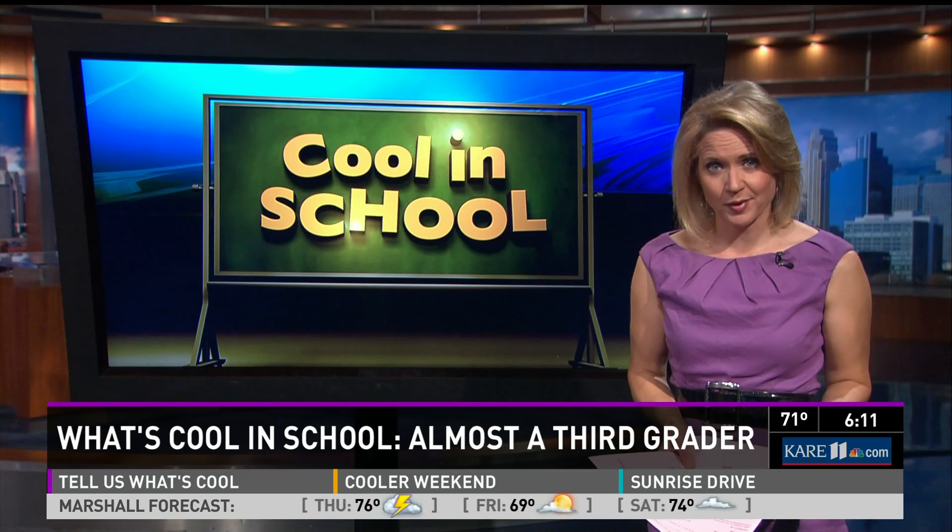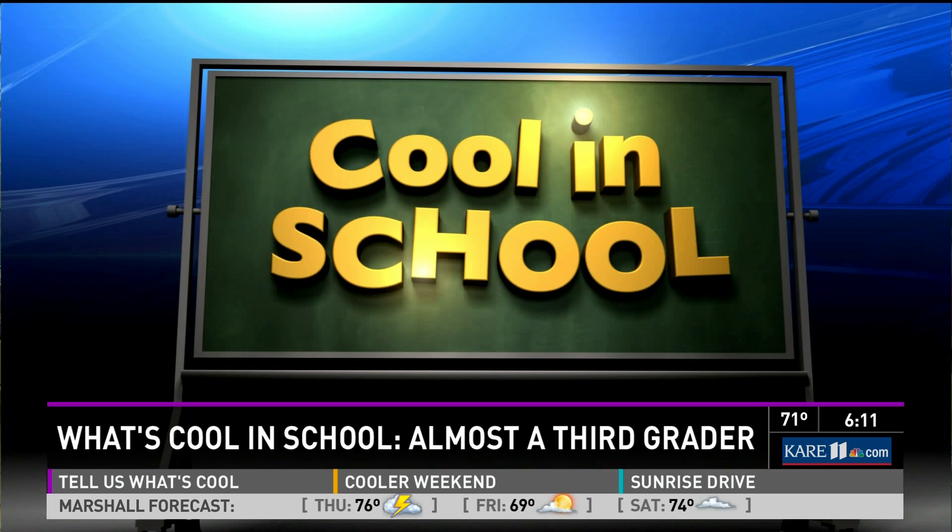If your child is still telling you their homework isn't all that hard, it could be because teachers often have to spend the first couple of weeks of school just reviewing. In today's What's Cool in Our School, a Woodbury teacher creates a website to help launch her second graders into third grade.